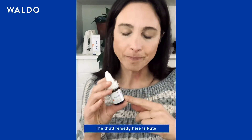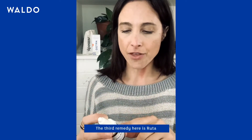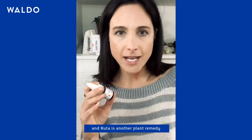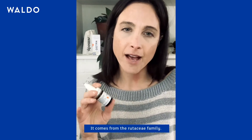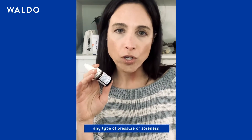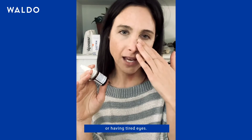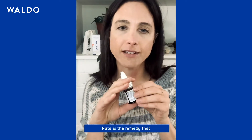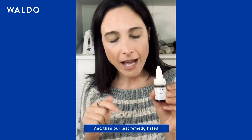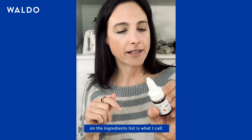The third remedy listed is Ruta. Ruta is a plant remedy from the Rutaceae family. This is what we would use for any type of pressure, soreness, or tired eyes — Ruta is the remedy that will address these symptoms.